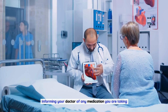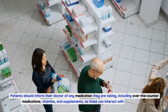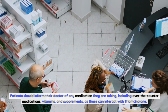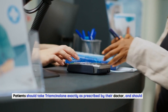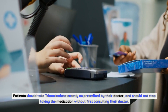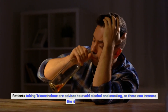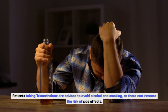Patients should inform their doctor of any medication they are taking, including over-the-counter medications, vitamins, and supplements, as these can interact with Triamcinolone. Patients should take Triamcinolone exactly as prescribed by their doctor, and should not stop taking the medication without first consulting their doctor. Patients taking Triamcinolone are also advised to avoid alcohol and smoking, as these can increase the risk of side effects.